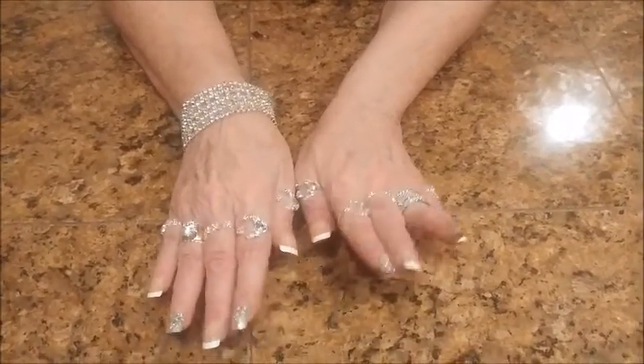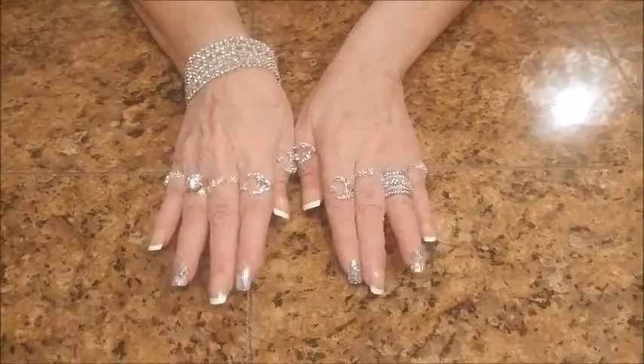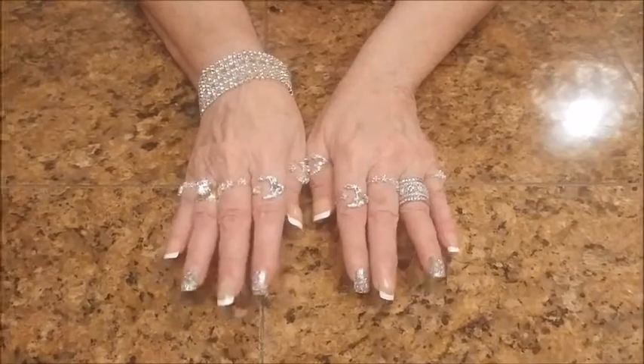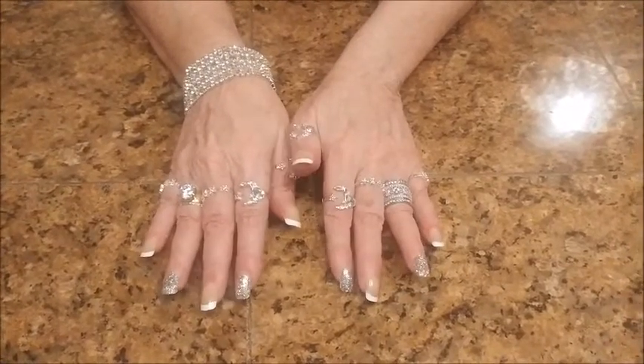What I like about them is I don't have to go and have my nails done and sit there for an hour or so. Plus it doesn't damage your nails, and that part I like the best. Your nails stay so nice under the press-on nails, and they're no trouble at all.